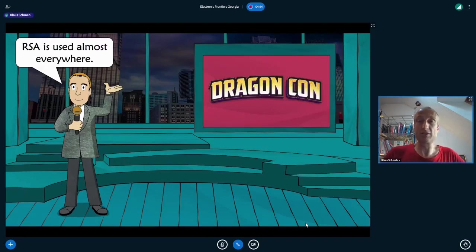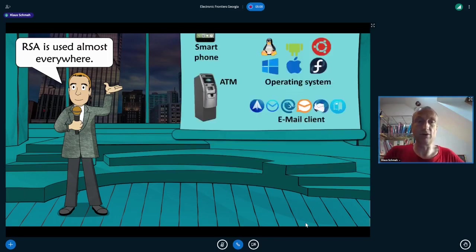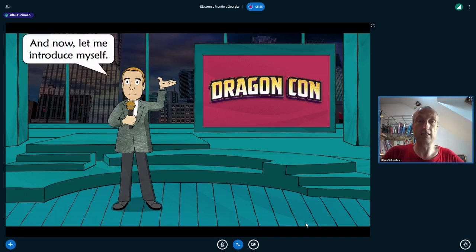RSA is used almost everywhere in the IT world. Virtually every smartphone uses RSA, many ATM machines use it, and every web browser, operating system, and email client uses it. This encryption system is very popular and widespread — probably used billions of times around the world. RSA can also be used not just for encryption but also for digital signatures.